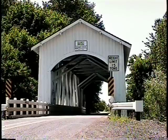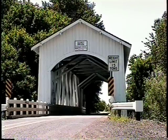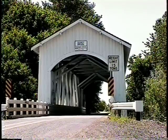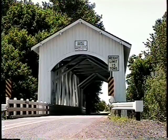Located near Sayo, the Gilkey Bridge once stood next to a covered railroad bridge. In 1961, the railroad bridge was removed, and since then, the Gilkey Bridge has spanned across Thomas Creek alone.